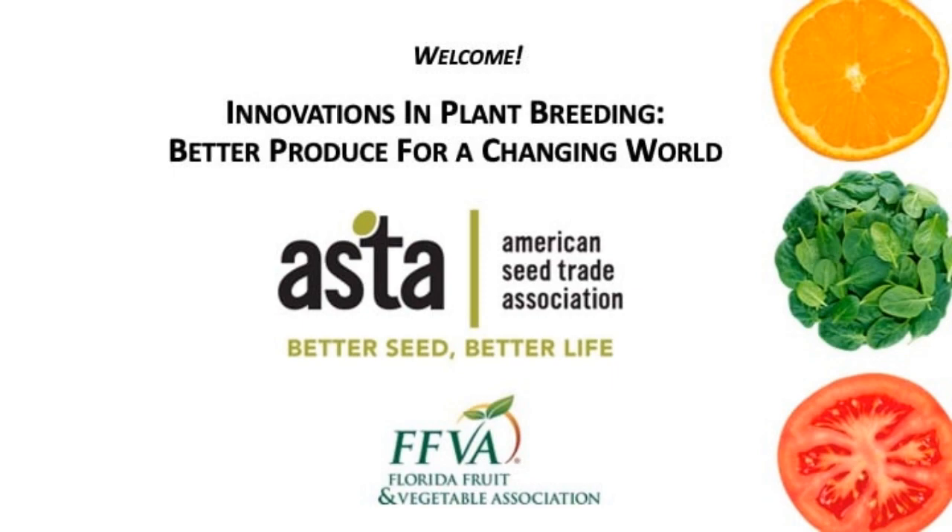Good morning everyone, and welcome back to the second and final day of ASTA's Plant Breeding Innovations Media Tour. The video you just saw was filmed with Jesse Ault, who is a real-life mom, home gardener, and plant breeder — more specifically a wheat breeder with Corteva Agrisciences, one of ASTA's member companies. We have a great agenda lined up today, so we'll get right to it. First this morning, we'll hear from representatives of Bayer about a collaborative approach to breeding for growers and consumers, using peppers as an example.